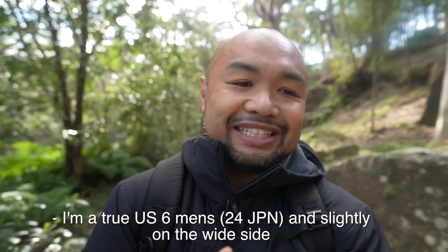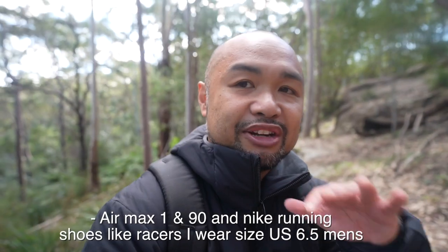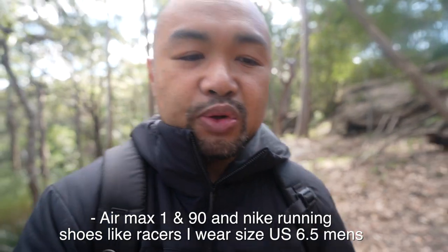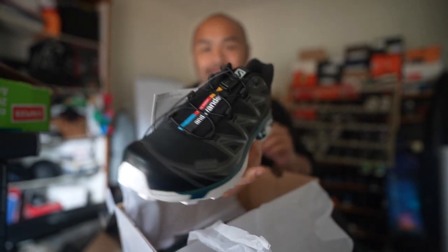Trail shoes are meant to be stable. Let's talk about sizing. I'm a true US men's six in Prestos, Air Force Ones, and LD Waffles, but because my feet are slightly on the wide side, I go half a size up in running shoes. Should you go true to size with the XT6? I went true to size with a US 6. At first it felt tight, but after about two minutes it loosens up and forms around your feet perfectly — it is a narrow shoe. If you go a size up, it gets too long. Comment down below: do you own any Salomons? Have you ever owned or do you own any XT6 or XT4? How do you feel about it and what's the sizing like for you?